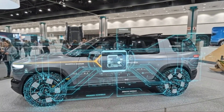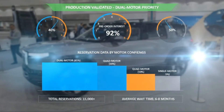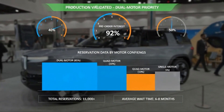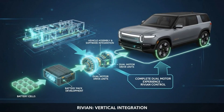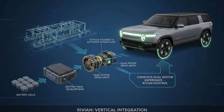The R2 is the response to that reality. This is not a downsized version of an existing product. It's a ground-up reinvention designed to deliver the essence of electric adventure at a price point that finally makes sense. And at the center of that mission is the dual-motor configuration — the version Rivian chose to deliver first, not by accident, but by design.